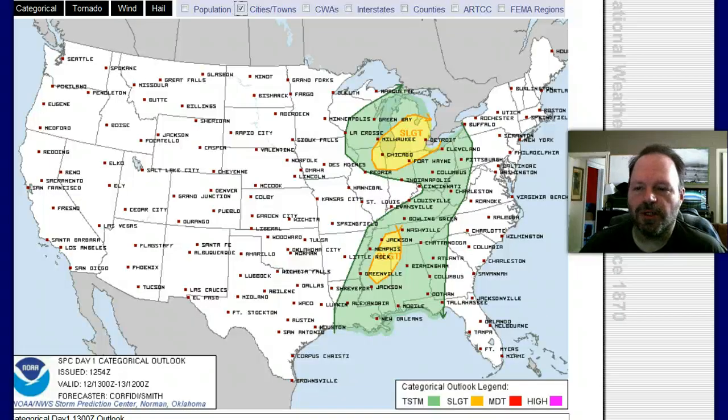Here's the Storm Prediction Center's day-one convective outlook. As I showed on the water vapor satellite, the upper-level storm system is churning up there — that's where you'll see the best twisting of winds and coldest air aloft. So hail, high winds, and there's a chance for some scattered tornado reports up in this area, mainly in the southern Great Lakes area.